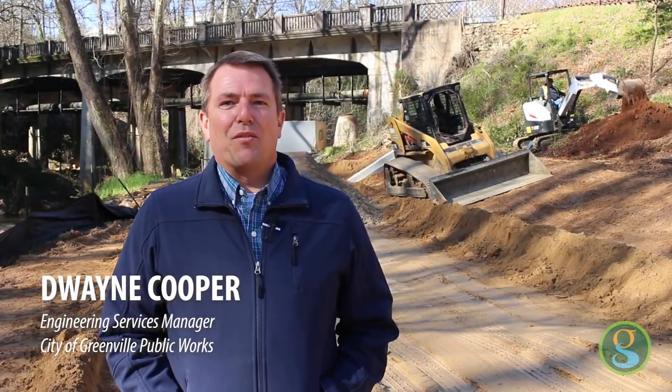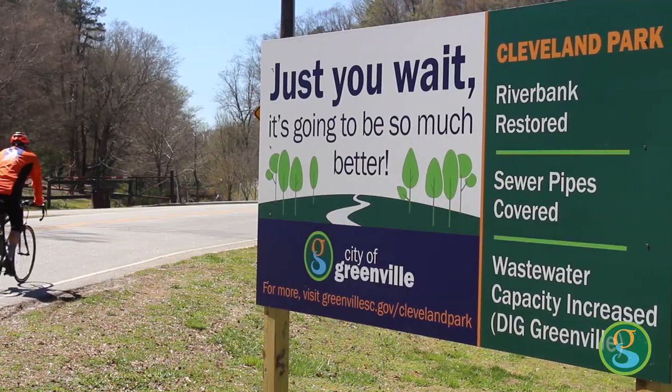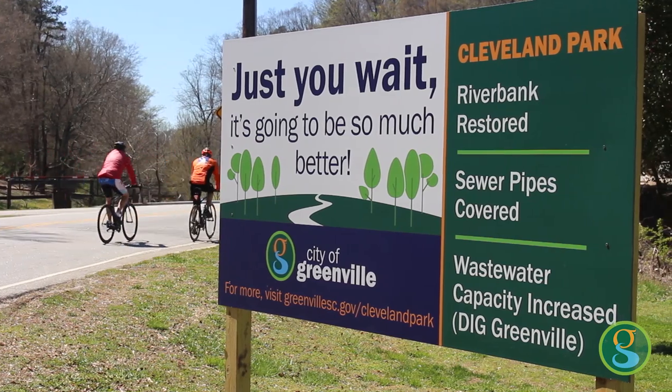Hello, I'm Dwayne Cooper, the City Engineer for the City of Greenville. I'm here to give you a quick update on our Cleveland Park Main Stabilization Project.